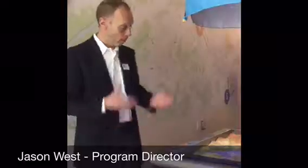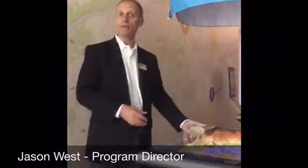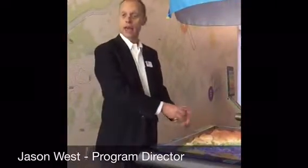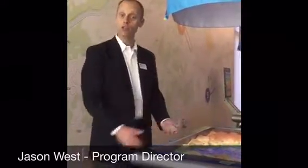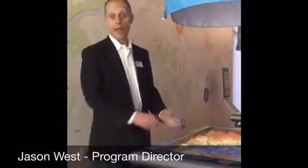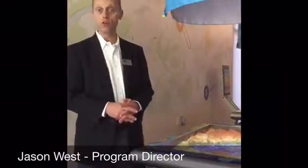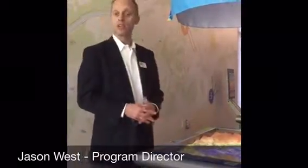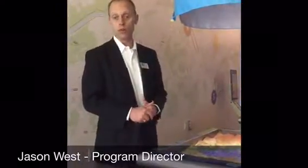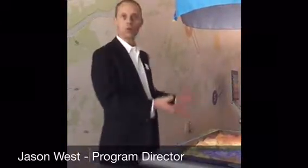For example, this exhibit station that I'm standing in front of today is called the Hydro Adventure Table. It's basically an augmented reality sandbox, and it allows students to explore key concepts related to erosion, topography, and hydrology. Students of all ages, but especially those in first and third grades, work with activities at this particular station connected to state and local standards, and it helps them to retain learning through an actual experience.